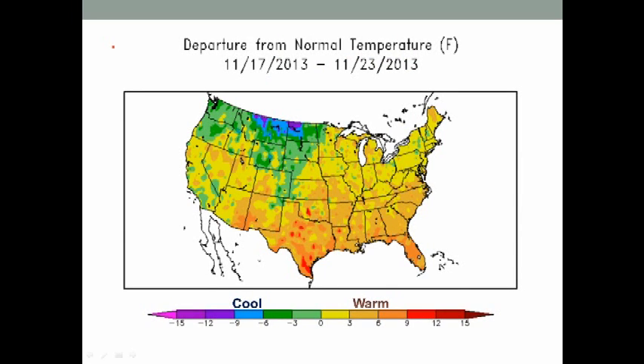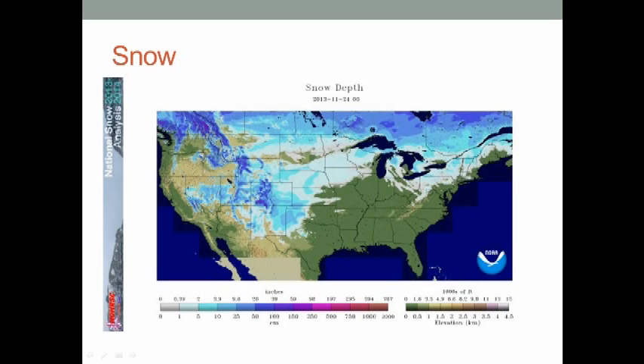Temperatures are a little misleading as far as the departure from normal for the week. Areas in yellow and brown are above normal; areas in blue and purple are below normal. But many of these areas in brown started off mild and ended up very cold, so it's averaging out close to normal — but right now, much of the nation is experiencing below normal temperatures.